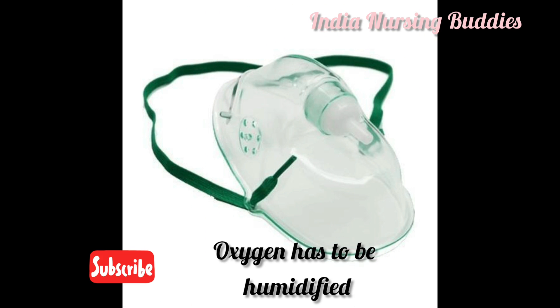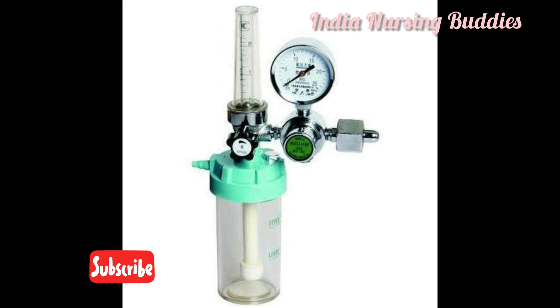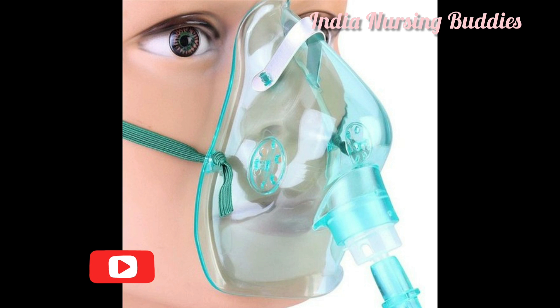The oxygen has to be humidified in order to prevent drying of the nasal mucosa. If a low concentration of oxygen is administered — less than 4 liters per minute — there is a risk of carbon dioxide retention inside the mask.